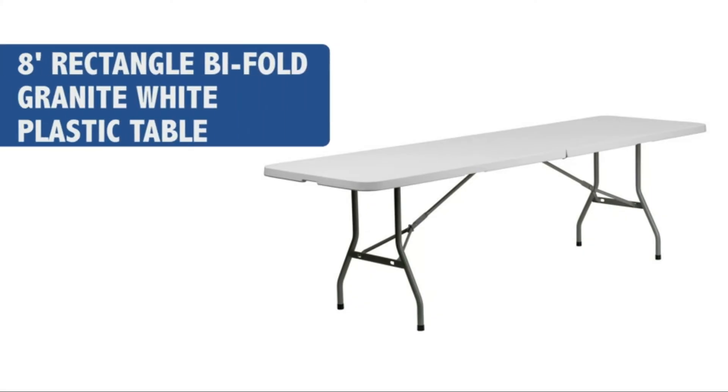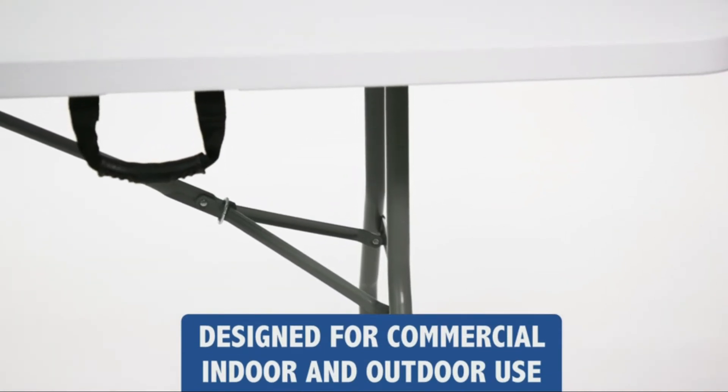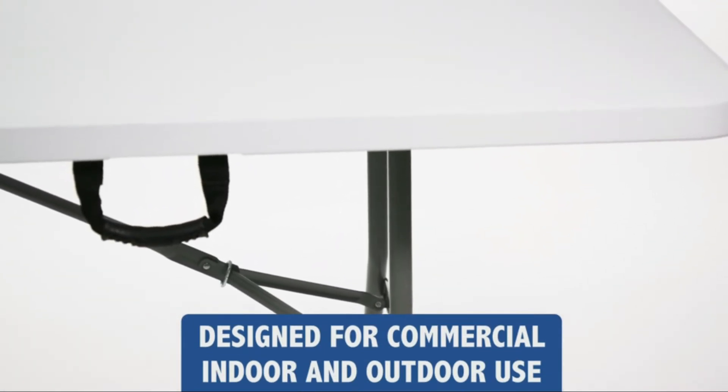Folding tables are a popular way to enjoy meals, whether in the comfort of your home or out on the patio. Not all folding tables are created equal, and it can be hard to find the perfect one for your home. That's where our top 5 folding tables come in.